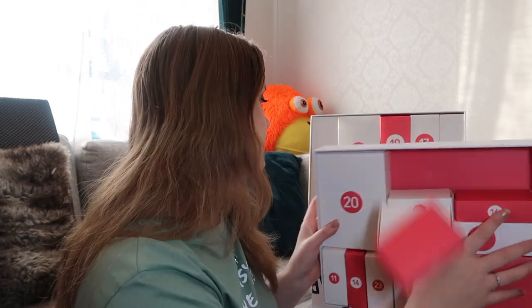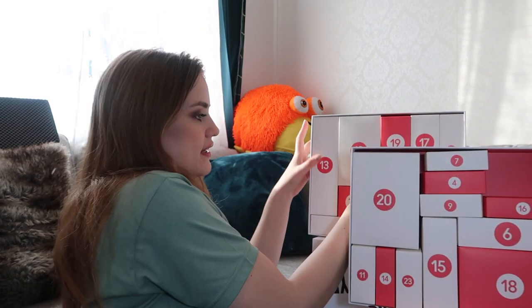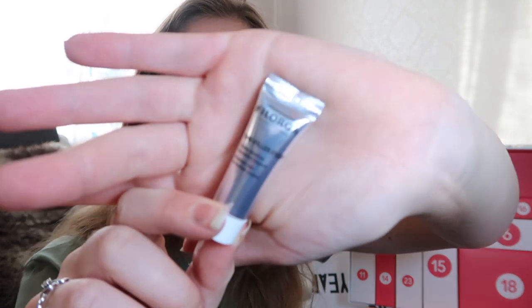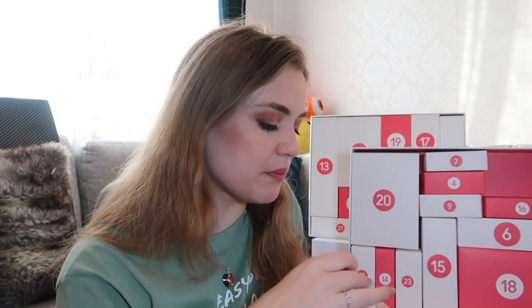Number three is a tiny tiny tube — it's Filorga Laboratories Time Filler Ice, Absolute Eye Correction Cream. I know this is a really expensive brand. This is four milliliters so you get to try it at least. It's still small but it's an eye cream so you don't use it over a very large area, so it should be fine.